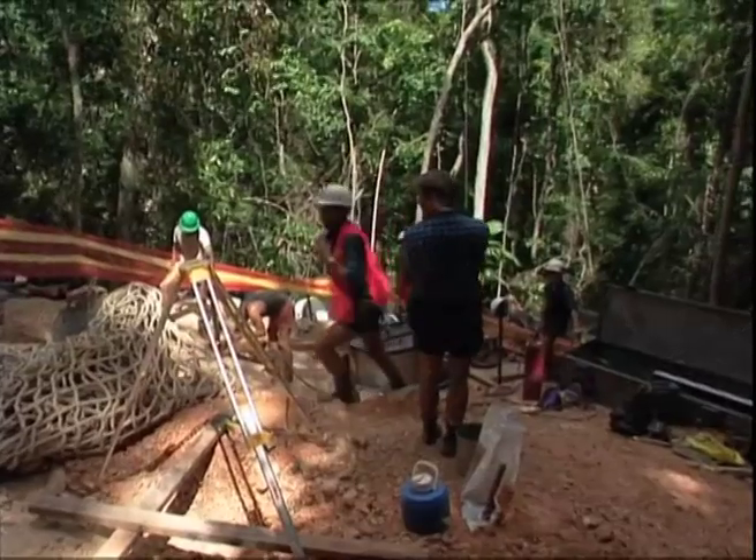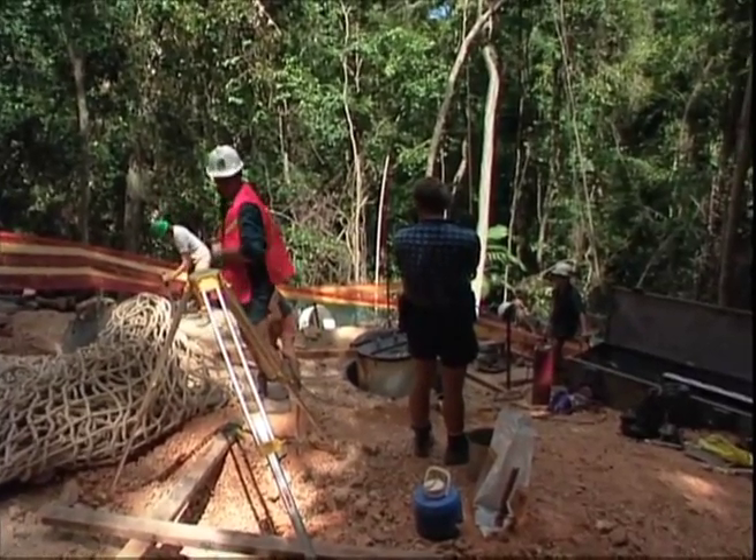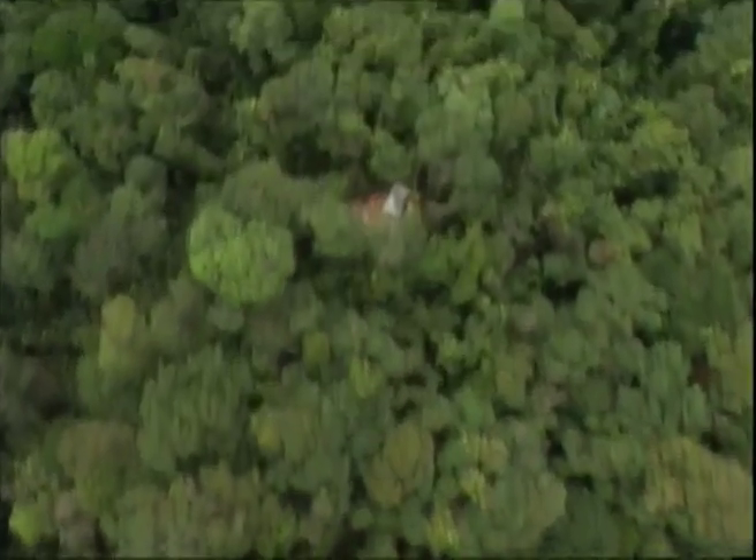Construction sites for each of the 32 towers were limited to a maximum of 10 by 10 metres. Tower sites were chosen where gaps already existed in the rainforest canopy, thereby reducing the clearing of canopy trees.